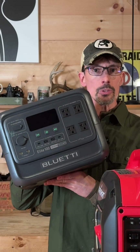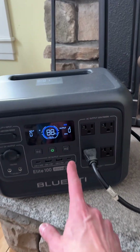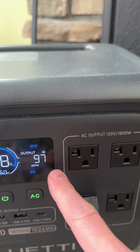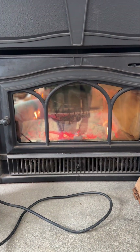Which means these are safe for indoor use. If there was a power outage, the fan on my fireplace insert wouldn't run — it wouldn't be able to heat my home. Here, I can just set it right next to the fan and turn it on. You can see that the fan is drawing 97 watts. That's going to give me 16 hours of runtime — 16 hours of heat running this fan at 88% during a power outage.